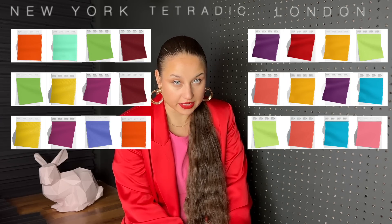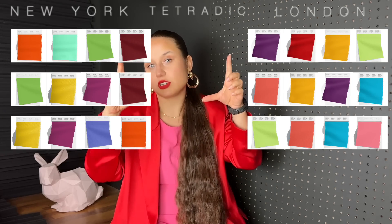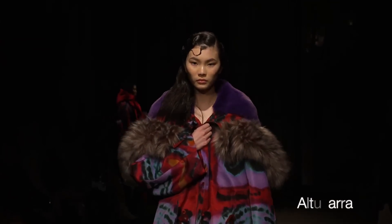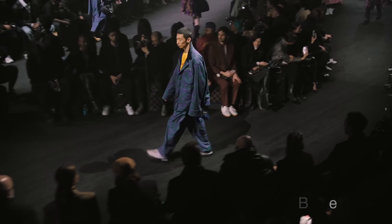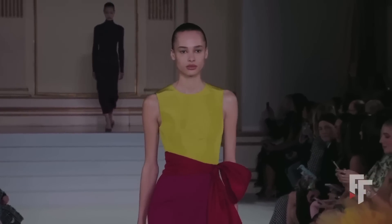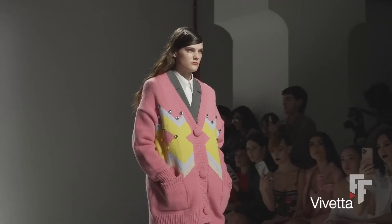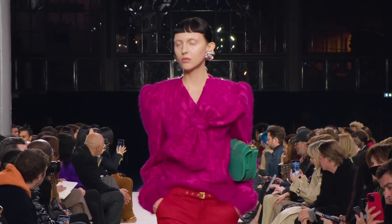This leads us to tetradic color combinations — you basically draw a square in the color wheel and those are the four colors used. The first one we'll look at is yellow, green, red, and magenta-purple. On the example shown, it's more of a rectangle than a square, so both shapes are used. It was a little difficult to find runway examples of this, but the closest ones are Carolina Herrera with a lime green paired with a purple skirt and a burgundy bow, and a muted sweater with red, magenta, yellow, and blue.